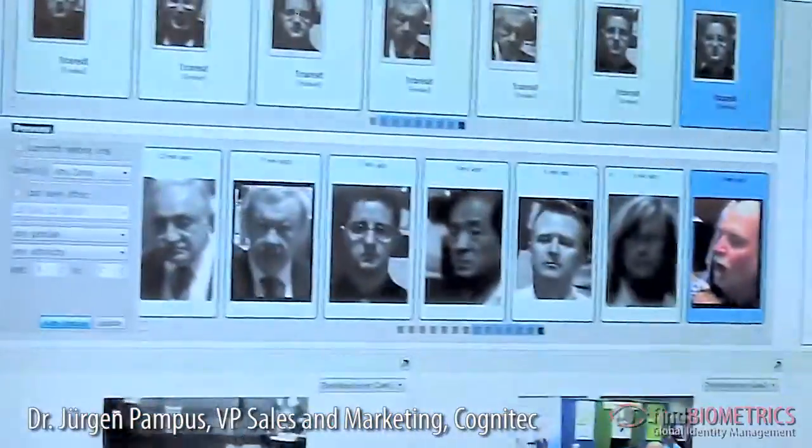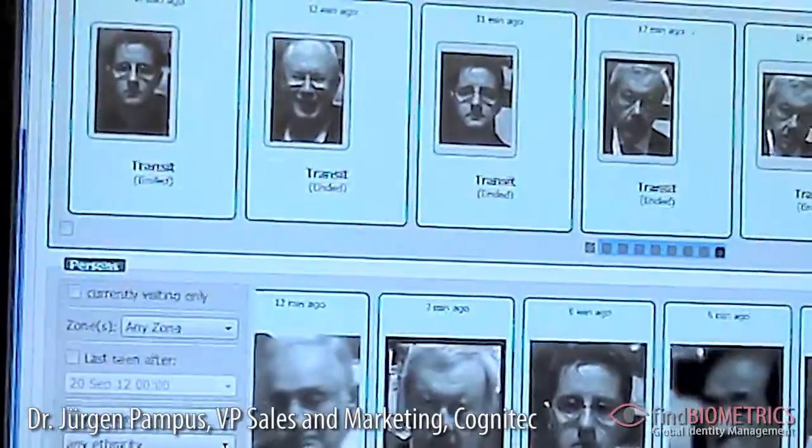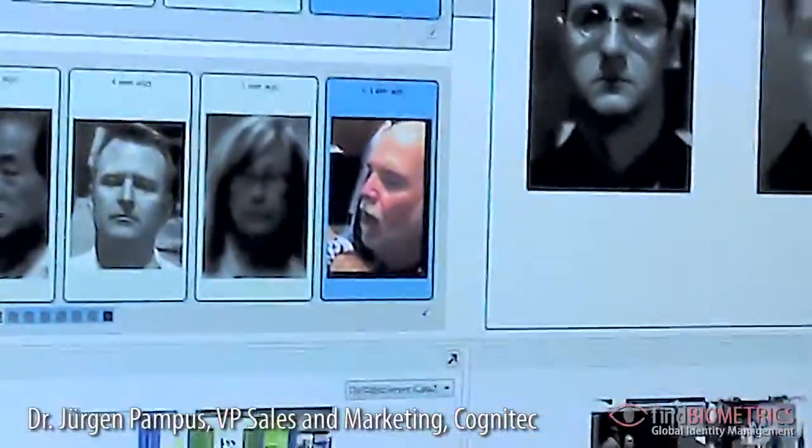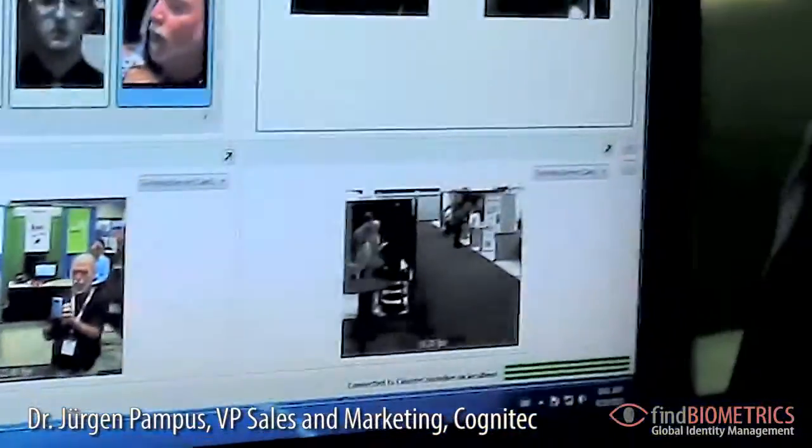Application areas are very many. You can imagine that an airport is interested in how many people go through the airport in a day, how long it takes them to get from the entrance to the gate, what the waiting times are at the security gates, and whether any queues are building up. This can all be measured by counting faces and measuring the times people need to move from one point of the airport to the other.